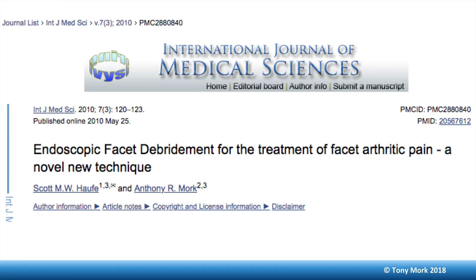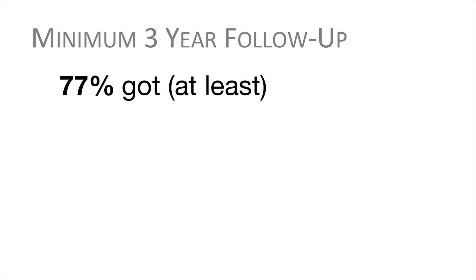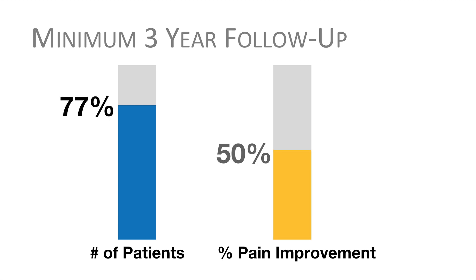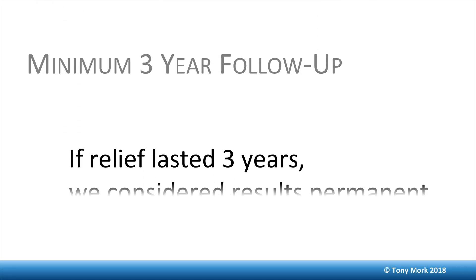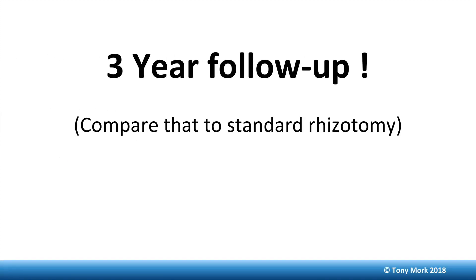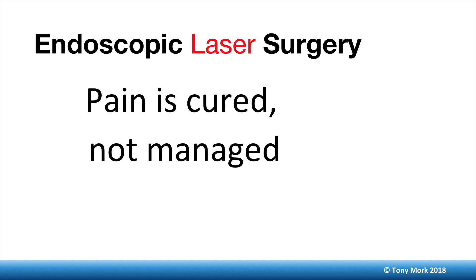Can the pain relief be permanent? Yes, it can. There's a published paper from 2010 in which Dr. Hoff and I published findings on debriding the cervical facets using a novel laser technique. With a minimum three-year follow-up — a really long time for any clinical paper — 77% of patients got at least 50% improvement. We assumed that if pain relief lasted three years, it would be permanent. Compare that to standard rhizotomy, which never lasts more than 9 to 12 months. With endoscopic laser surgery, the pain is cured, not managed.